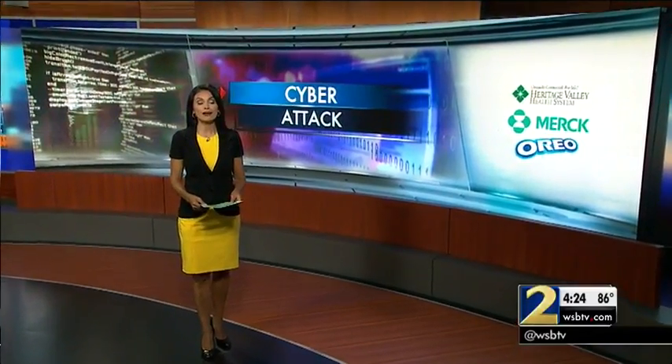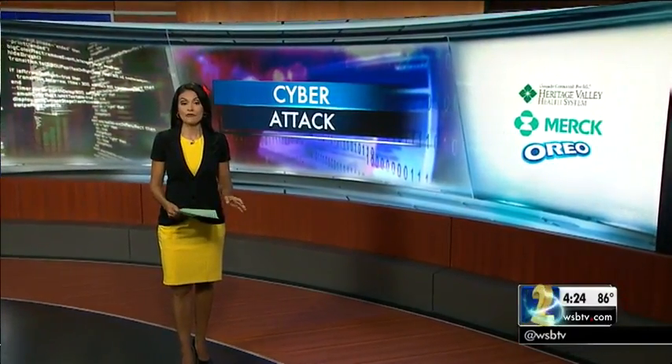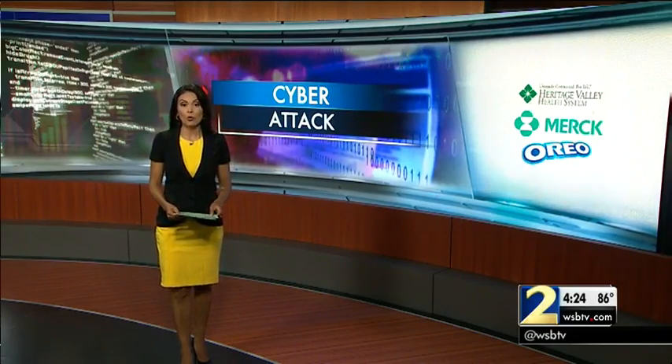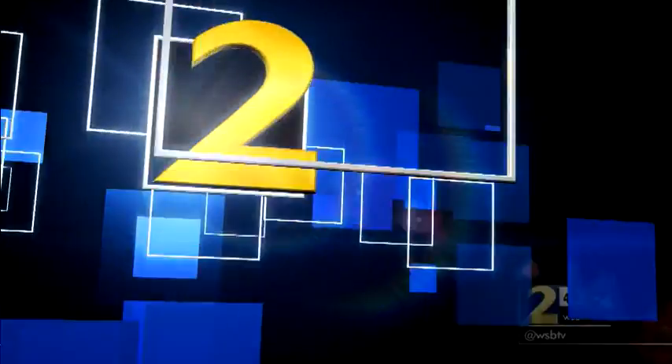A major pharmaceutical maker and the company that makes Oreos have now fallen victim to a major computer virus sweeping the globe. It now appears to be under control in some places, but one expert discovered a new way to stop it.